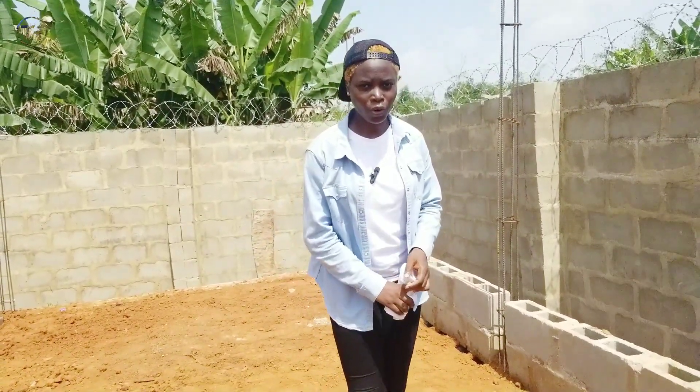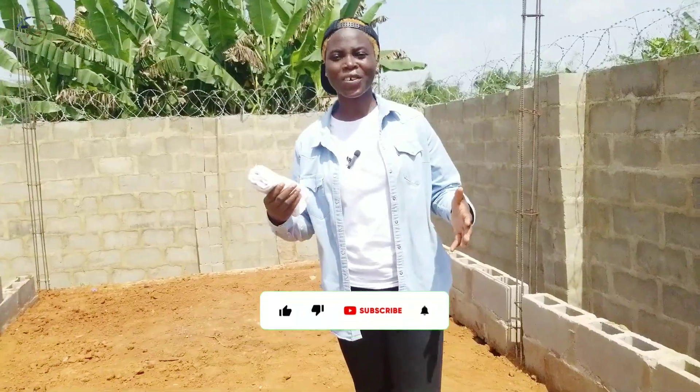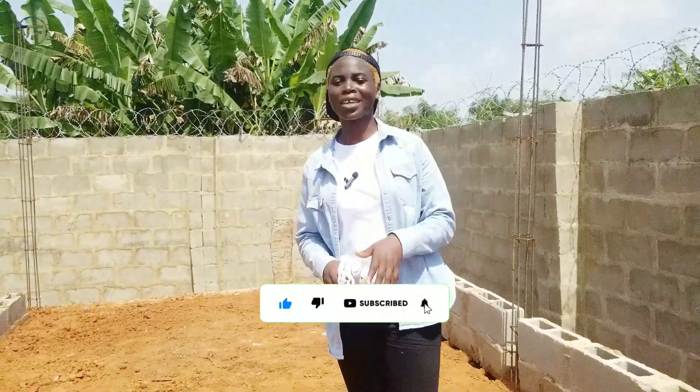Thank you so much. If you're yet to subscribe to this channel, make sure you smash that subscribe button, like this video, and I'll see you guys next week. Bye for now!